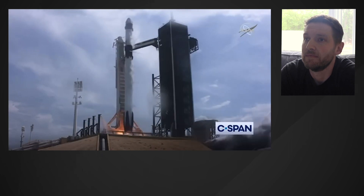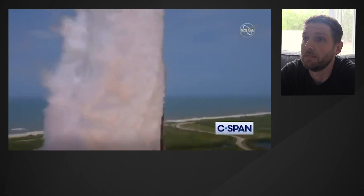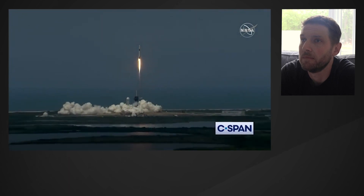Ignition, liftoff of the Falcon 9 and Crew Dragon. Go NASA, go SpaceX, Godspeed. America has launched.